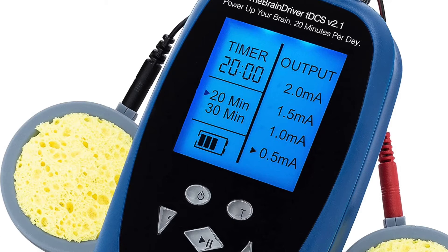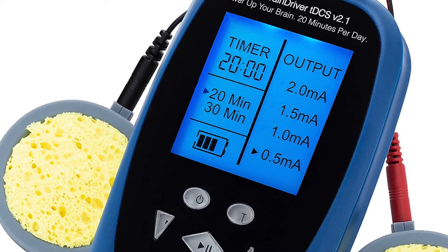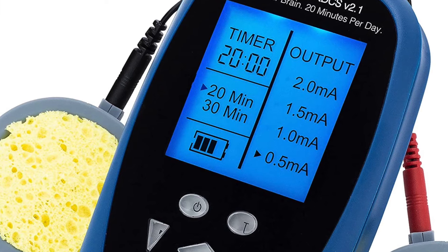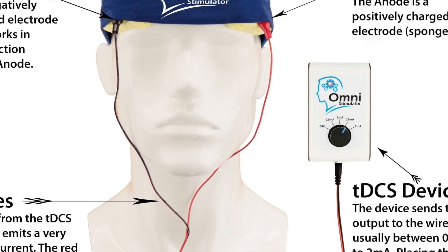I want to flash the device up on the screen here for a minute, because I want you guys to know a little bit about what it looks like and what it consists of. If you were to get one of these devices, you would get a headband, and that headband would be attached to two electrodes — and it would be those two electrodes that actually deliver a weak electrical current across the brain. Pretty simple design.